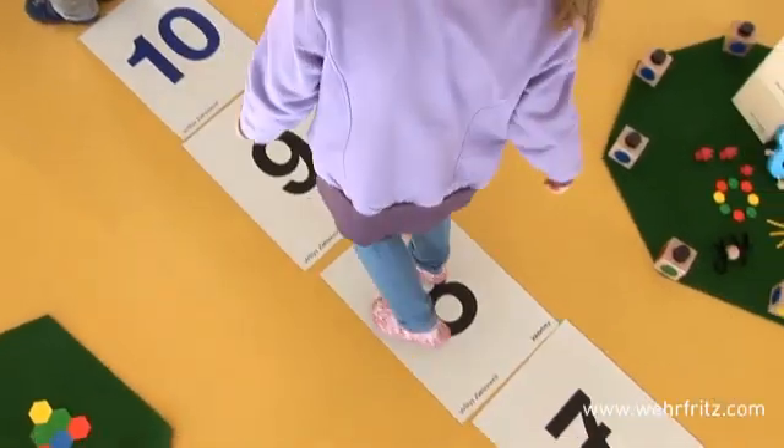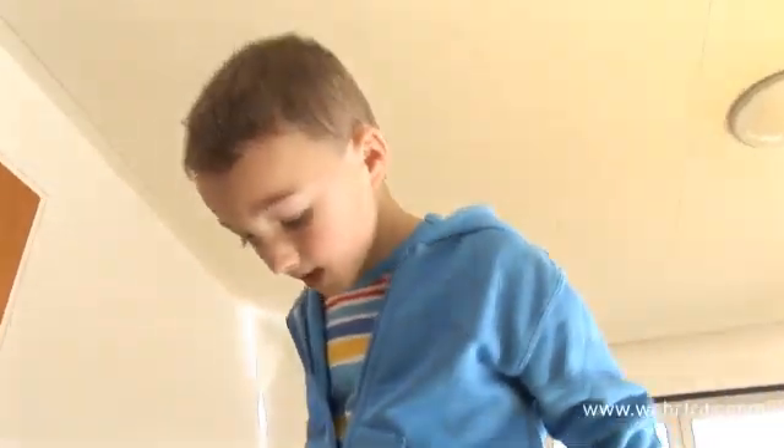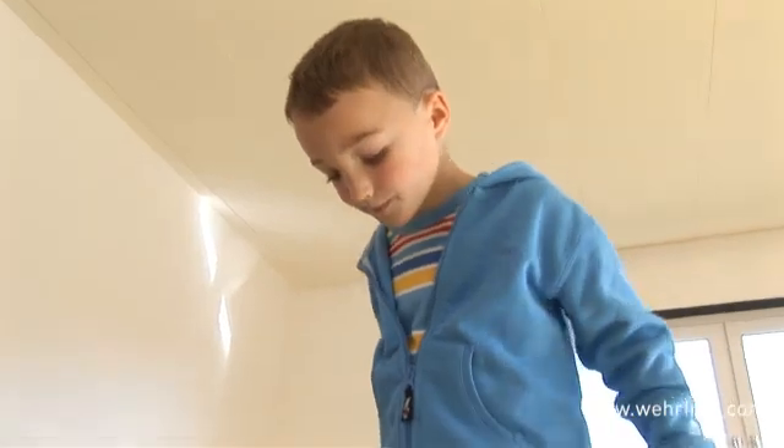Willy's World of Numbers whets the appetite for the world of numbers and provides children with solid basics. And clever kindergartners will be even more clever pupils.